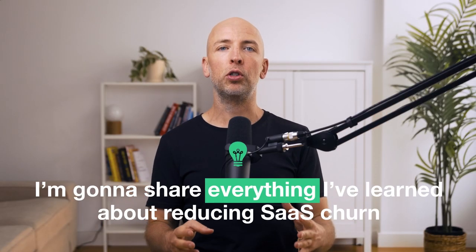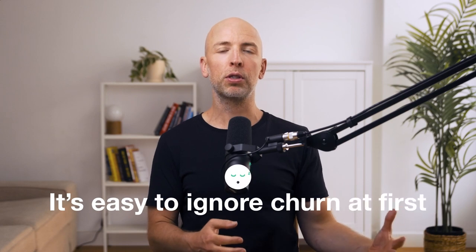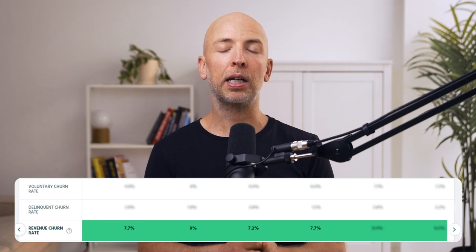One of the things I learned about SaaS is that it's kind of easy to ignore churn at first. In our case, our churn early on was like 7%, 8% — somewhat high — but our growth was like 15%, so it was easy to outpace churn. It's easy to increase by 10% every month if your MRR is like a couple thousand.